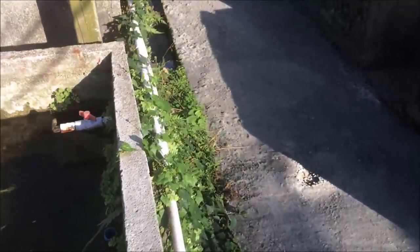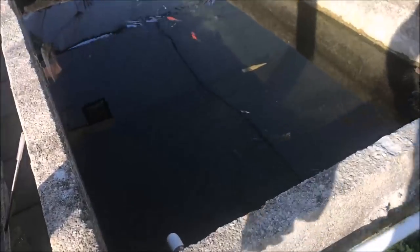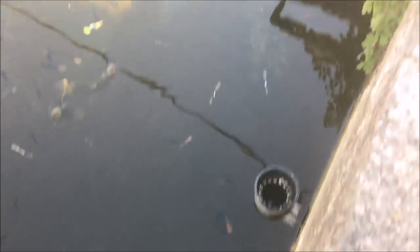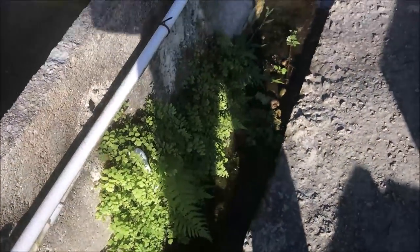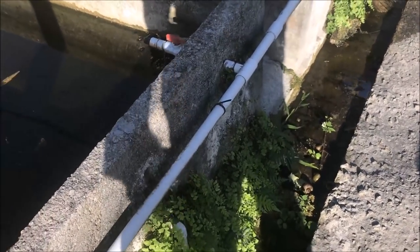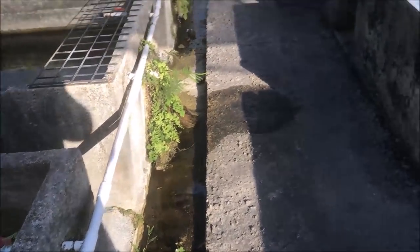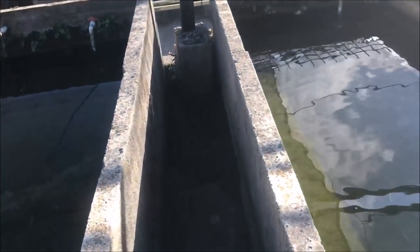Alright, let's show you their water change system. They have an overflow right there, and then they just drip water in, and the water overflows into this little gutter area. That's how they do it. I don't know where they get their water from, though — seems like a lot of water to go through every day.